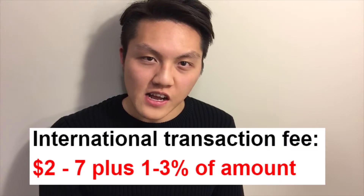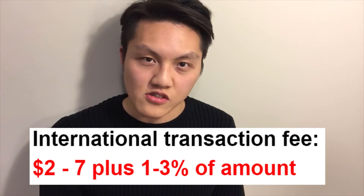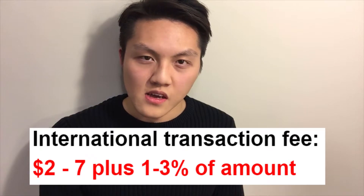The third cost is the international transaction fee, which comes from using an ATM outside of your country's jurisdiction. That's $2 to $7 plus 1% to 3% depending on how much you withdrew. Say you withdraw $50, which is what the average person in the U.S. has in cash in their wallet at any given moment — 1% to 3% of $50 is $0.50 to $1.50, so your international fee is actually a range of $2.50 to $8.50.